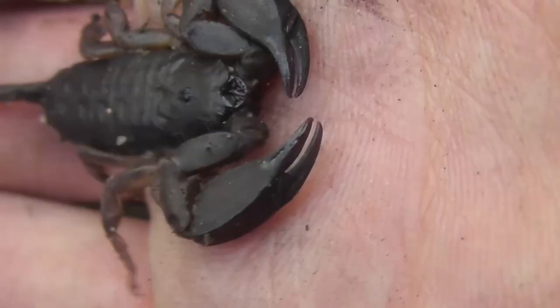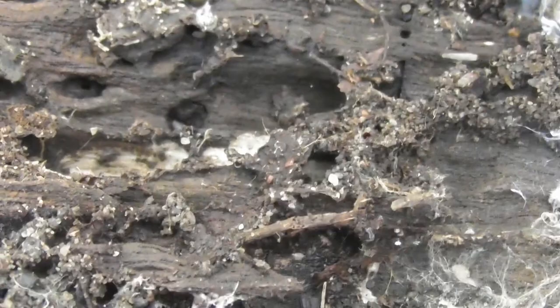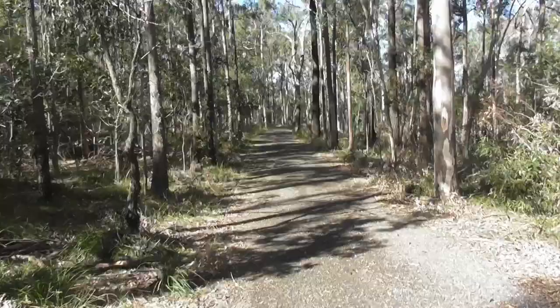This one is probably a sub-adult. I don't think it's mature because I've seen them a good deal bigger than this, but it's still a decently sized individual. I think this scorpion is done with the spotlight, so I'm just going to put the log back.